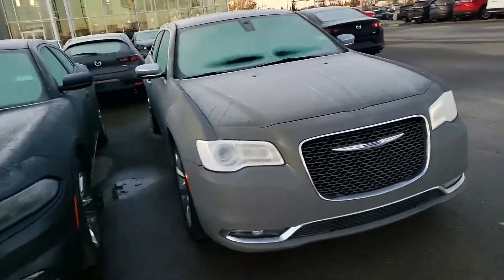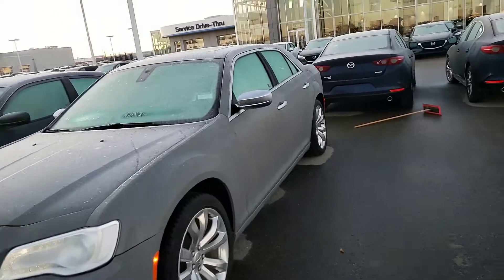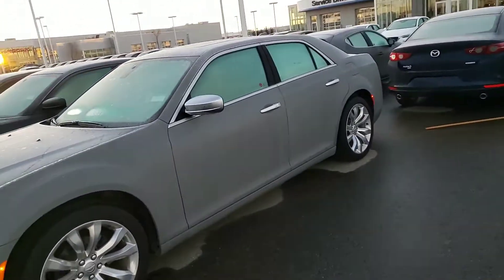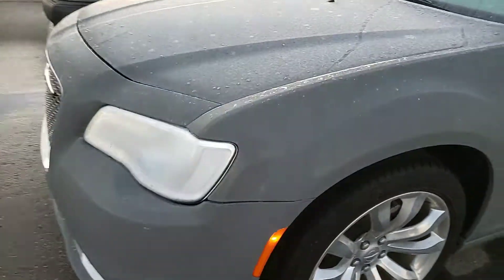Hey Aziz, this is Gurpreet from LA Mazda. Here I have for you the beautiful 2018 Chrysler 300. It was covered with a little bit of frost, but it's in immaculate condition. You get LED lights at the front, as you can see there, and you get alloy wheels.